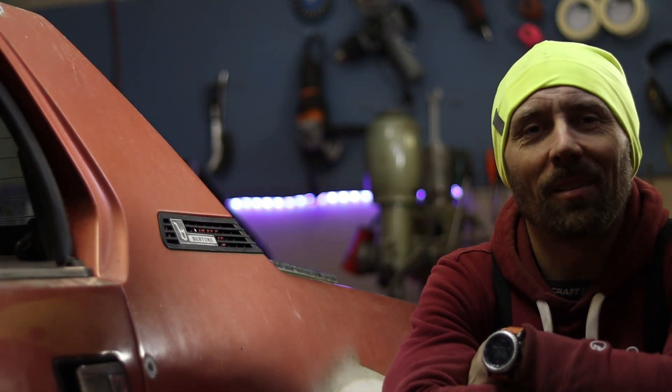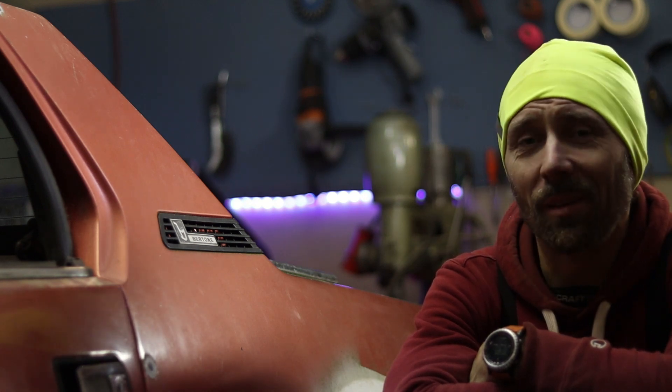It's my very own Fiat X19, and needless to say, I really dig it. So there you have it — the new project. And let me tell you, I am really excited about this.